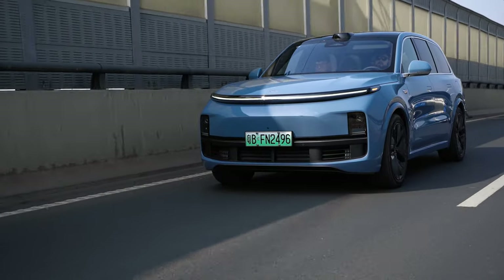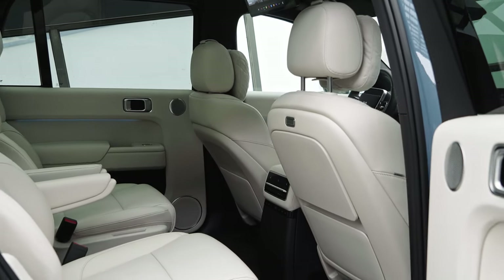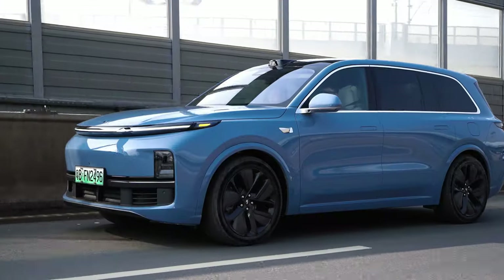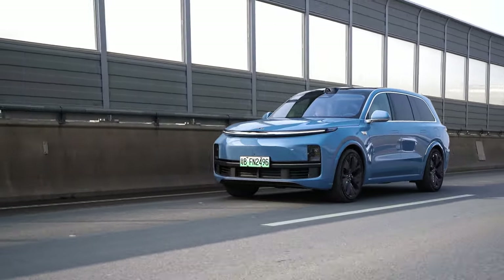The best vehicle I've driven all year is a lofty claim but nearly all of that comes down to the fact it fits its brief of a family vehicle down to the letter. It's got a sole purpose and it achieves it. Let's start with the Li L9's supposed weaknesses so to speak. It's not going to return you any sort of driving pleasure, but then if you're buying a full-size 6-seat SUV for driving dynamics, then you might want to ask yourself a few tough questions in life.